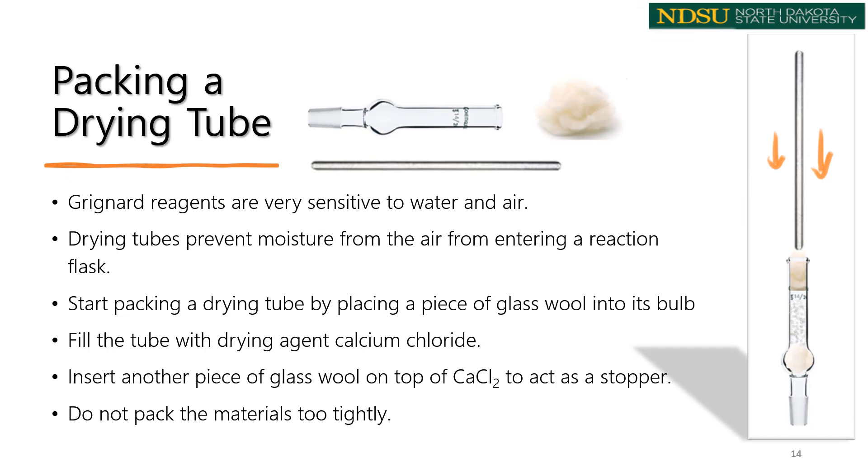Since Grignard reagents are very strong bases and very sensitive to water and air, drying tubes are used in these organic reactions to prevent moisture from entering the reaction flask. In this experiment, we'll use a calcium chloride drying tube. Calcium chloride is an economical and widely used drying agent with high drying capacity, available in granular form. You start packing a drying tube by placing a piece of glass wool into its bulb with a stirring rod — the glass wool must fill the entire bulb space to prevent calcium chloride granules from falling out.